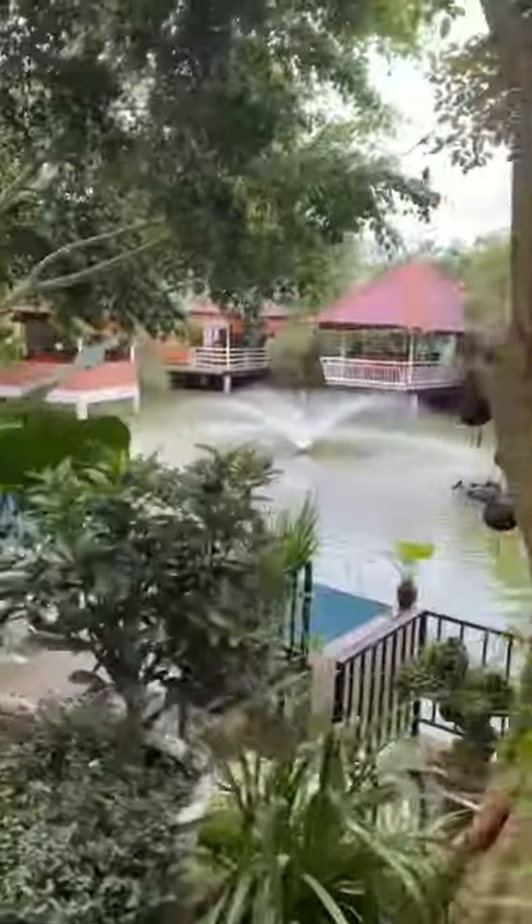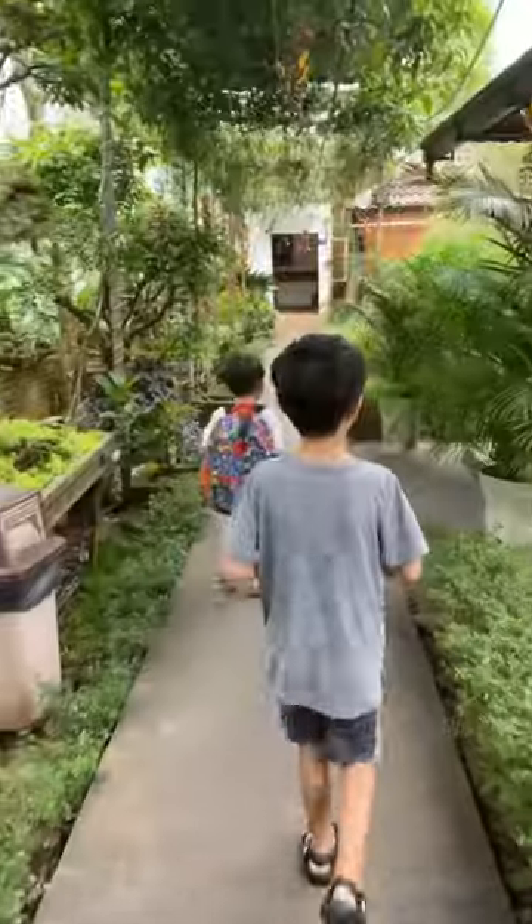This is such a cool restaurant. Looks like a hidden little pond down here. What are these? They have big feet.